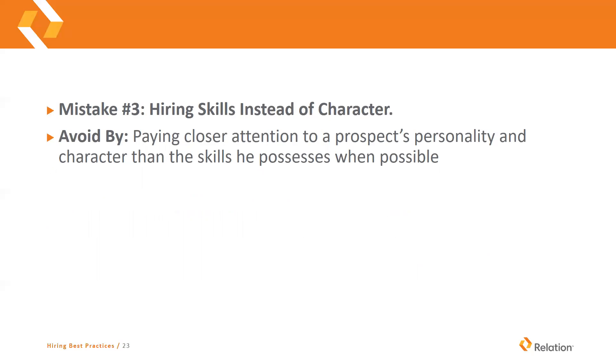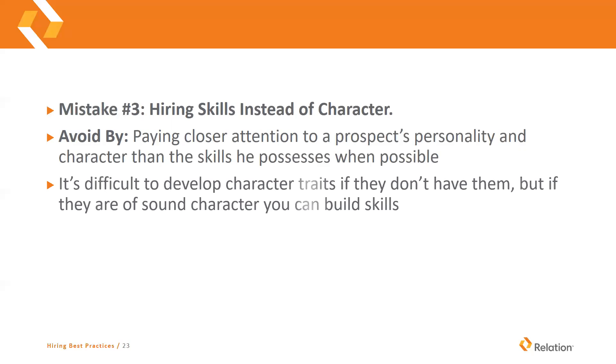Number three: hiring skills instead of character. Paying closer attention to a prospect's personality and character than the skills they possess, when possible, is how you try to avoid this. This doesn't apply for every single job, but usually if somebody has potential and good character, they could be trained for the job. You cannot really build or develop character traits if somebody doesn't have them, but if they do have good character, you can build skills around that character.